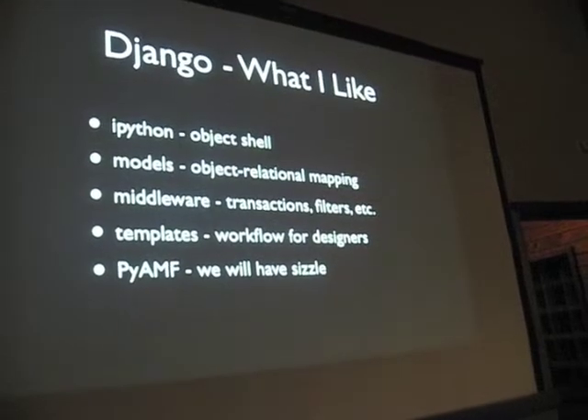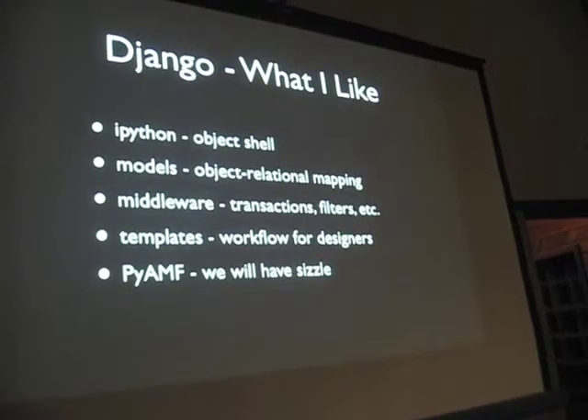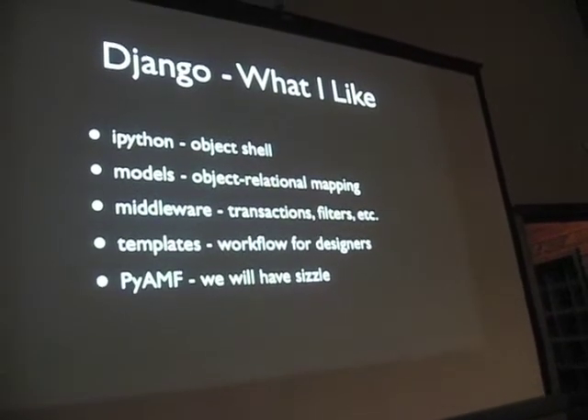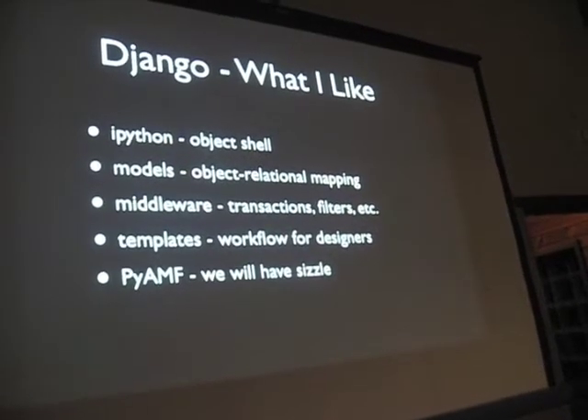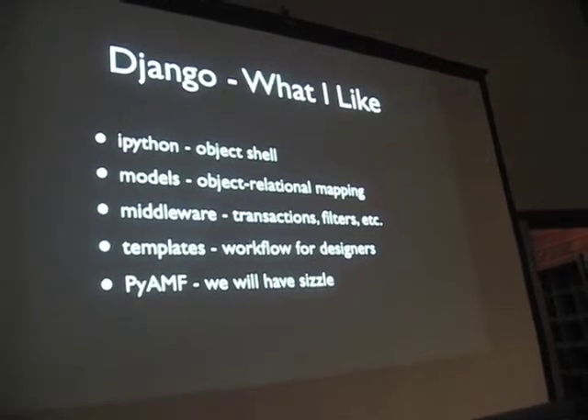The middleware support is nice because it utilizes decorator support in Python. Great support for transactions. Templates work well if you're doing a lot of design-sort of stuff. Django comes out of the newspaper heritage, and it really shows in terms of being able to rapidly put together websites.